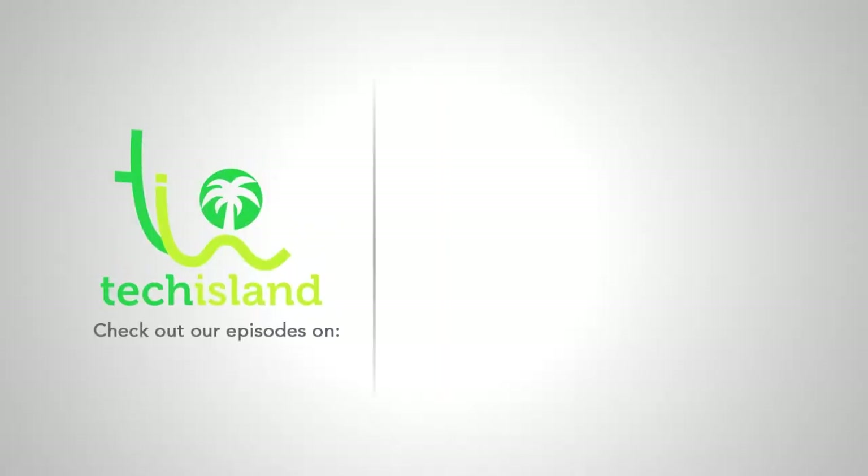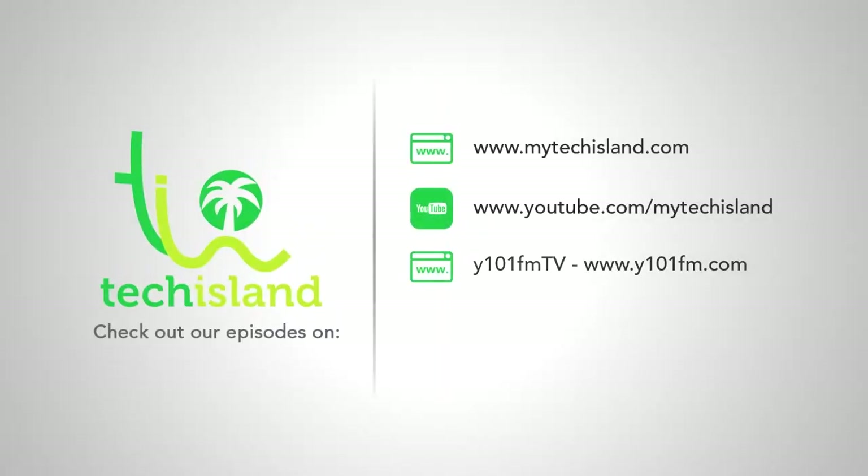I hope you check it out. If you want one, you can message us on our website and we'll direct you to wherever it's being sold at mytechisland.com. Don't forget, you can check out our episodes at mytechisland.com, our YouTube channel mytechisland, on Y101FM TV via y101fm.com, and on my TV on Sky Cable channel 30. Thanks for watching — my name is Ryan and I hope to see you soon in the virtual reality world. Check it out!